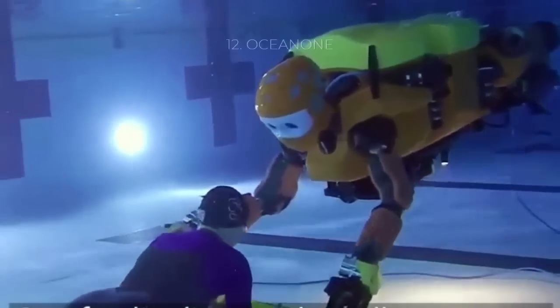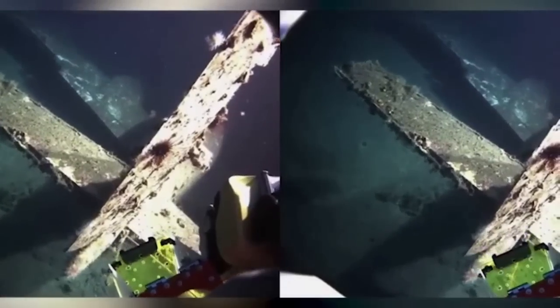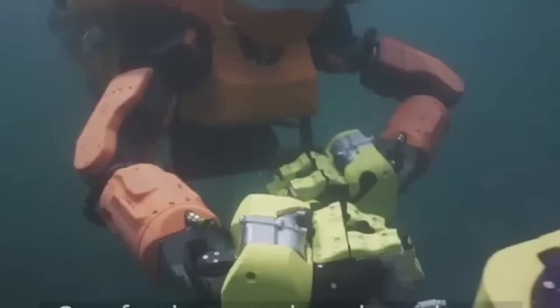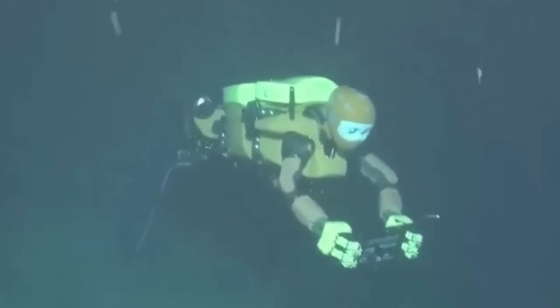Number 12: Ocean One, Stanford Robotics Lab. A diving humanoid robot, Ocean One from the Stanford Robotics Lab is exploring shipwrecks. In 2016, in its maiden voyage, Ocean One ventured to the Mediterranean Sea off the coast of France to explore the wreckage of La Lune, one of King Louis XIV's ships that was sunk in 1664. In its latest iteration, Ocean One K, Stanford's humanoid robot is able to dive even deeper, reaching depths of 1,000 meters. Featuring haptic feedback and AI, Ocean One K can operate tools and other equipment, and has already explored underwater wreckage of planes and ships.